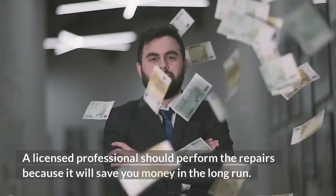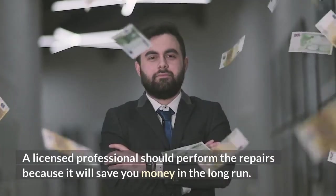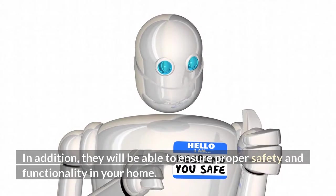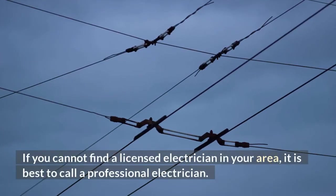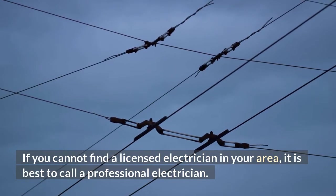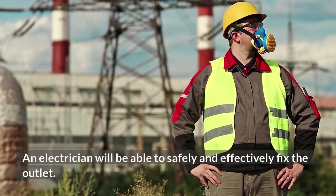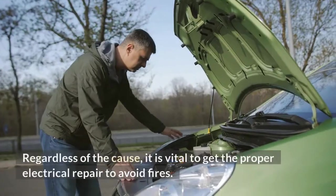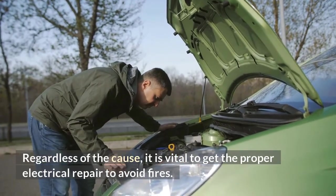A licensed professional should perform the repairs because it will save you money in the long run. In addition, they will be able to ensure proper safety and functionality in your home. If you cannot find a licensed electrician in your area, it is best to call a professional electrician. An electrician will be able to safely and effectively fix the outlet. Regardless of the cause, it is vital to get the proper electrical repair to avoid fires.